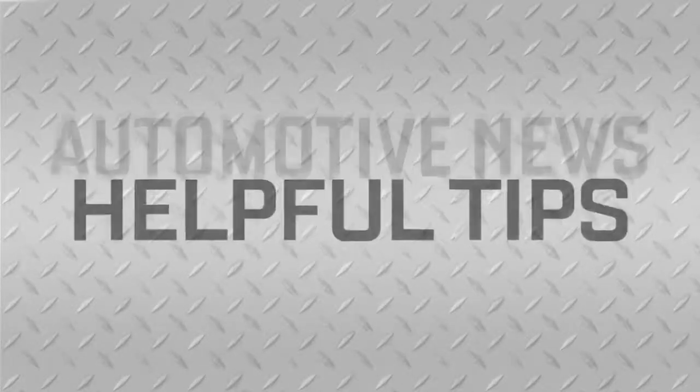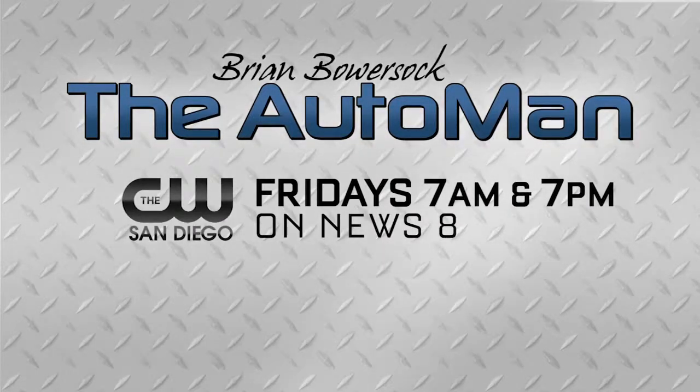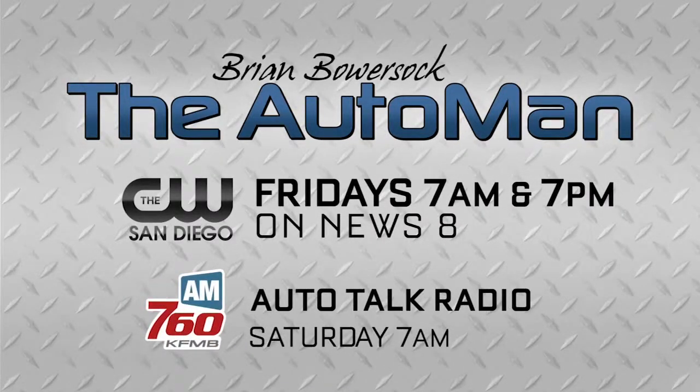For more automotive news and helpful tips, join The Auto Man next Friday during News 8 at 7 a.m. and 7 p.m. on The CW. Plus, you can always listen to Auto Talk Radio every Saturday morning at 7 a.m. on AM 760 KFNB Radio.